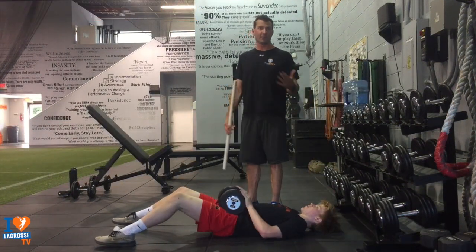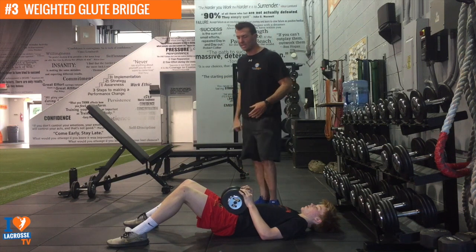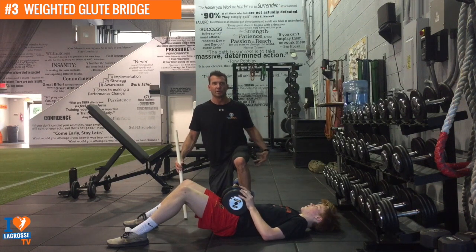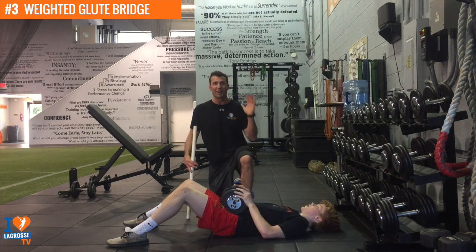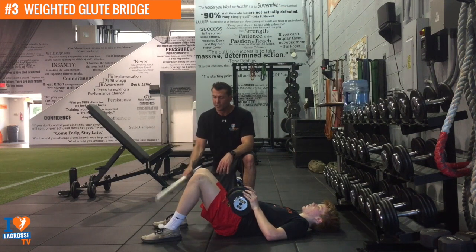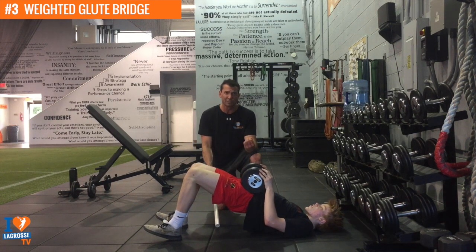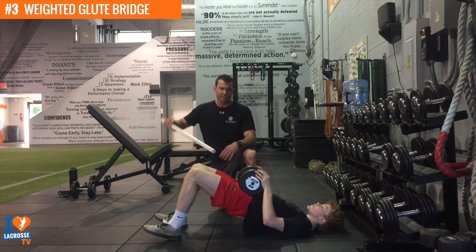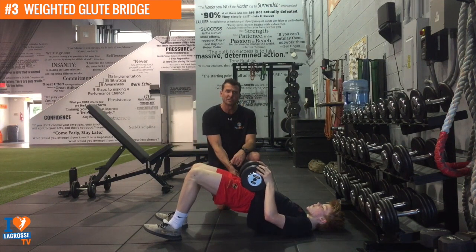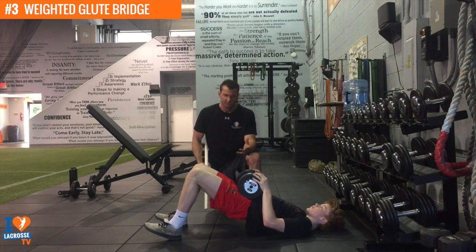My third favorite exercise to develop speed in athletes is the regular glute bridge. We're still developing the back of the body — I just showed you a hamstring exercise, and the glute bridge is going to really isolate the glutes. The most important muscle for an athlete is definitely the glutes. Get your heels about 8 to 12 inches from your butt, toes up, and really push that heel into the ground to activate your glutes. Lock out at the top for two seconds and squeeze those glutes as hard as you can. You want shoulder, hip, and knee to be in line at the top — going any higher might put strain on the lower back. Weighted glute bridges.